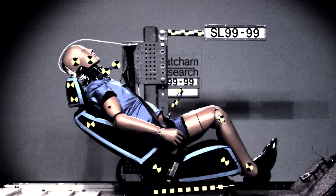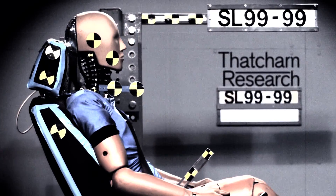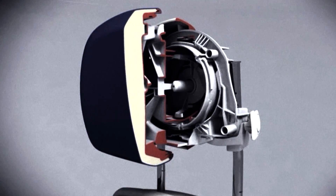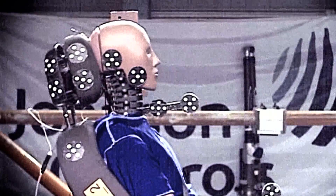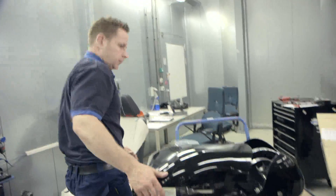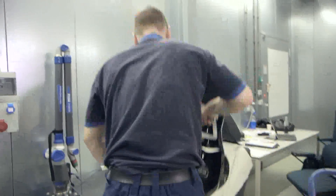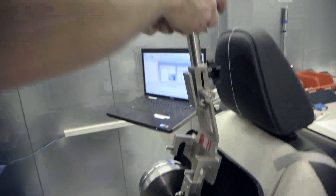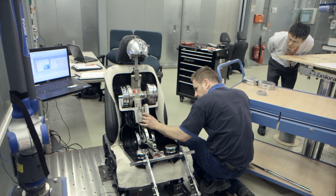There are still many older cars on the road with poorly designed seats and head restraints. But great improvements have been made by car makers over the past years in Europe. More than 90% of new cars tested today offer front seats that mitigate the risk of whiplash injury in a rear-end collision.